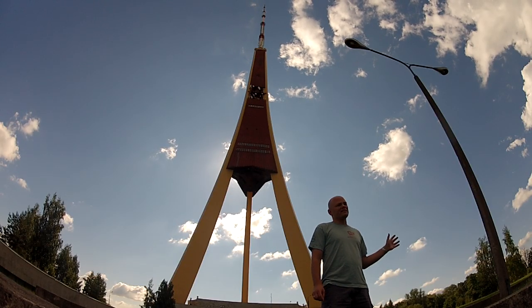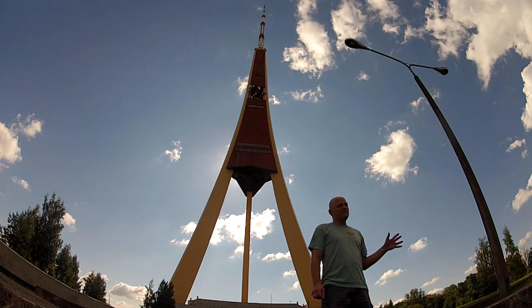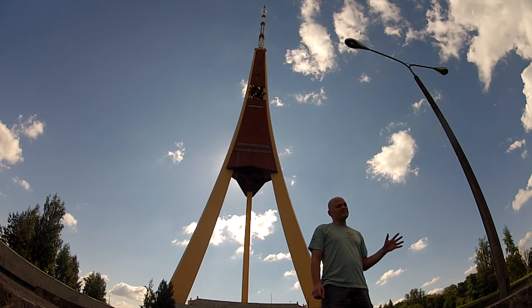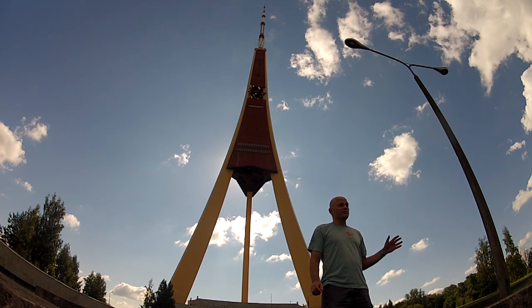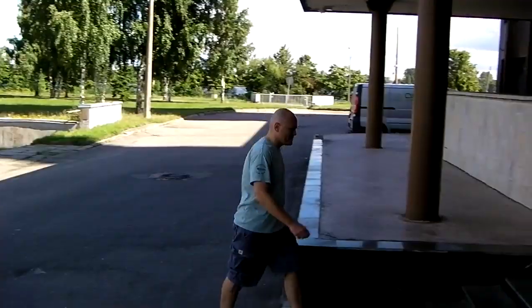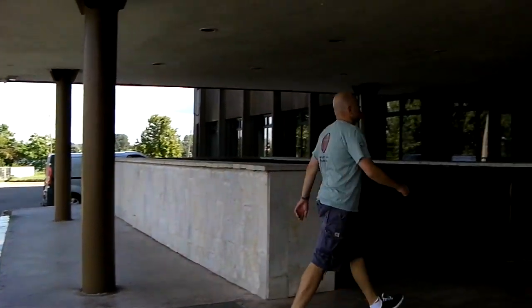The observation deck is at a height of 97 meters and the TV tower itself is 368 meters tall, which is actually the tallest TV tower in Europe. So we're going to go inside, take a look, and take the lift up to the top to see what kind of views we get.